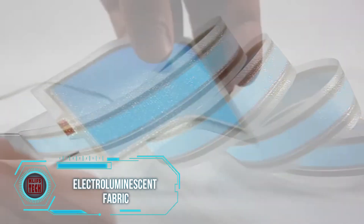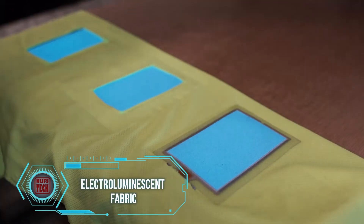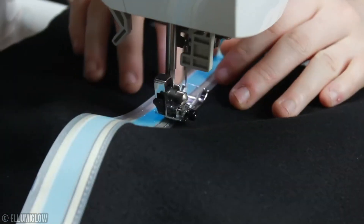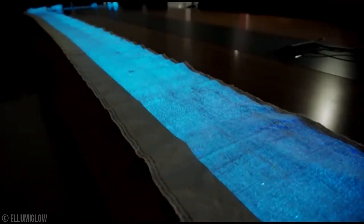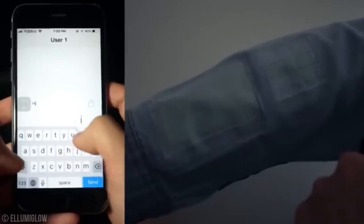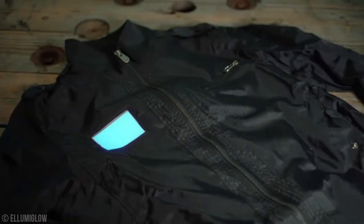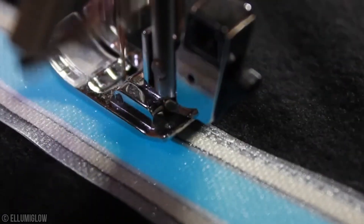Let's start with the electroluminescent fabric. Have you heard about the incredible breakthrough from Chinese scientists? They've unveiled a fabric that could revolutionize our future wardrobes. Picture this: your ordinary piece of clothing transforming into a digital screen capable of displaying text and images. This fabric integrates special electroluminescent fibers that light up at specific points when an electric current passes through them, mimicking a regular screen.